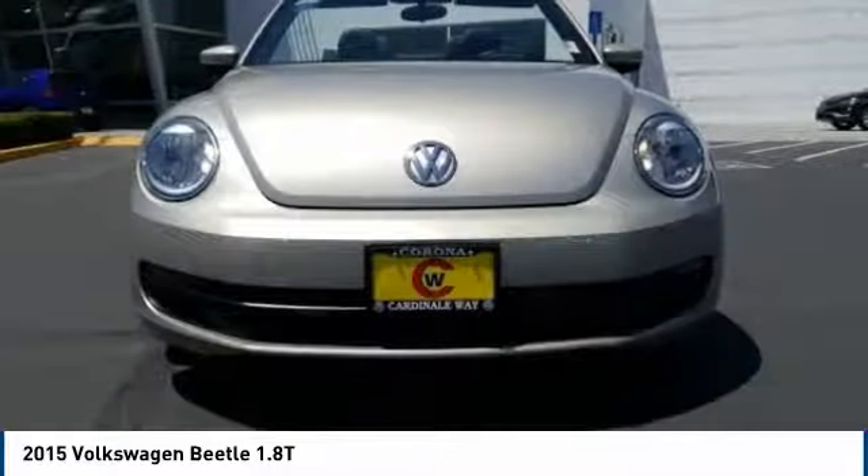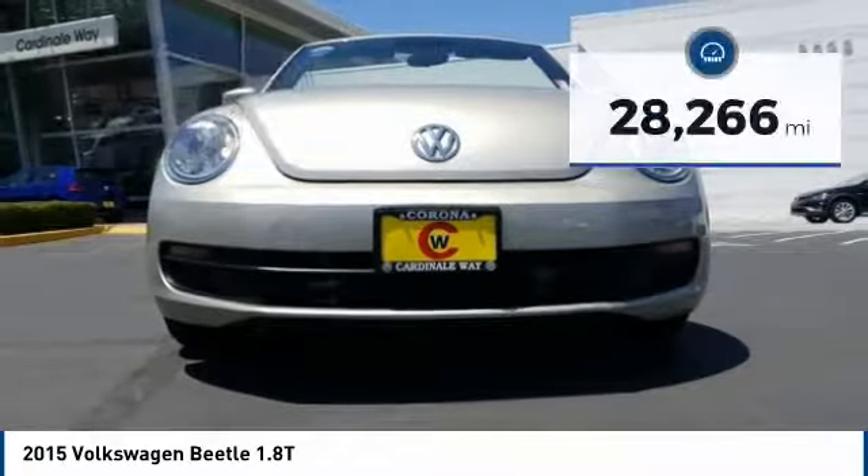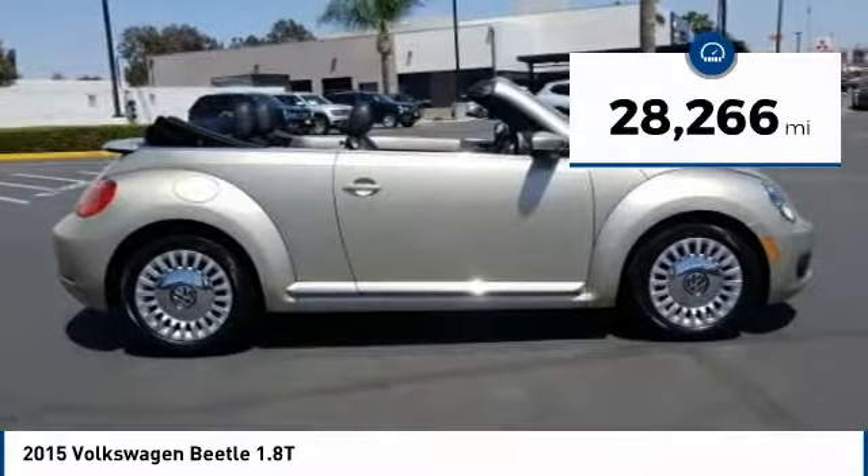The design of Volkswagen's Beetle captures the essence of the original bug and is priced below $20,000. This vehicle has less than 30,000 miles.